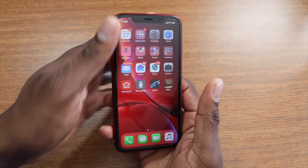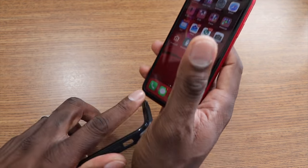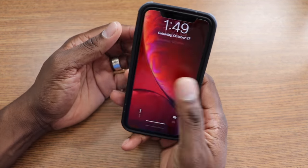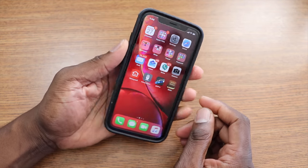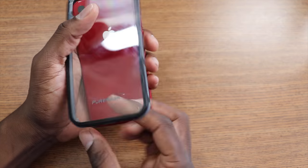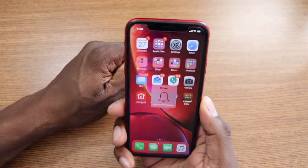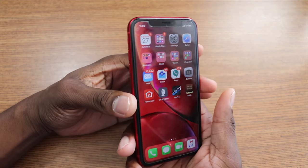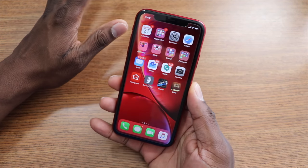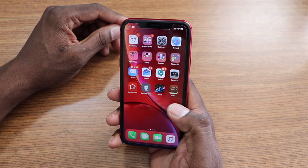I already applied my tempered glass by Pure Gear — be sure to check that video out. They also sent over a case. This is definitely a phone that I think is going to do very well amongst the masses. Some people say you'll get better deals at this time of year, but I think this phone is just going to sell regardless. Apple finally got it right this time releasing all the colors at once — other OEMs take note.